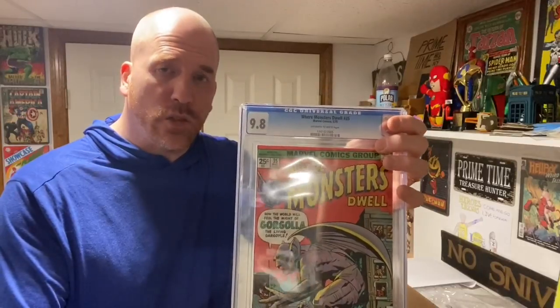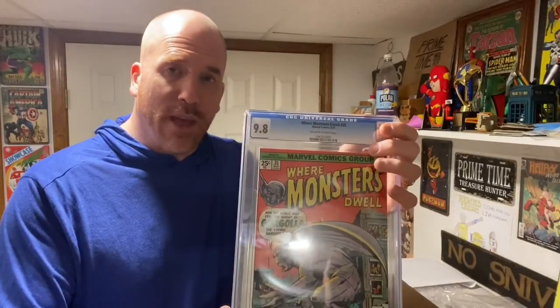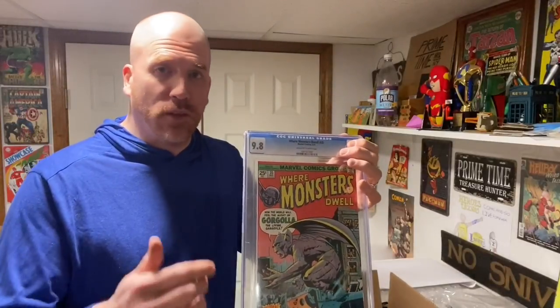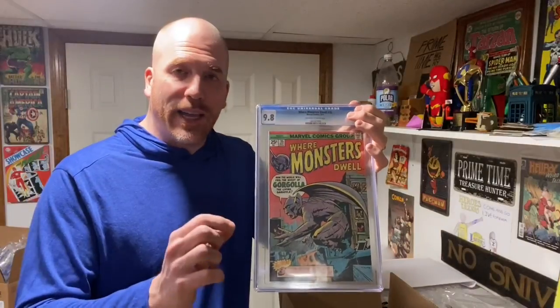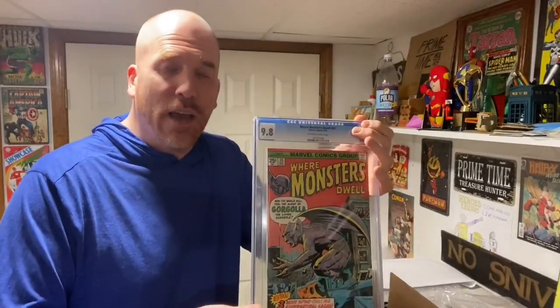In fact, this issue right here actually sold tonight for $400. This is Where Monsters Dwell number 35, from 1975 — which is my birth year — and it sold on my birthday. This is the single highest graded copy of this particular issue in the entire world; there is not a single one ever graded higher.